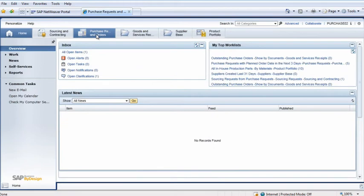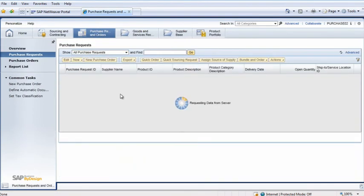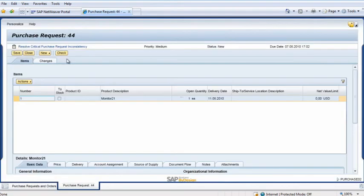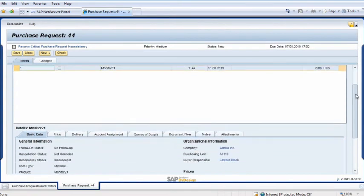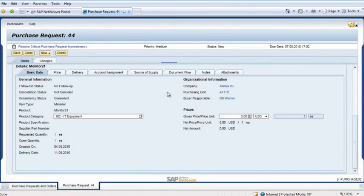Purchasing manager Bill Warner opens his Purchase Requests and Orders Work Center and selects the Purchase Request view. He selects the correct line item and clicks on Edit. In the Items tab, he sees the product description. Then, in the Basic Data tab, he selects the Product Category from the pop-up menu.